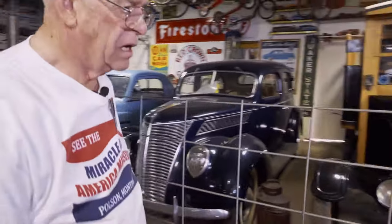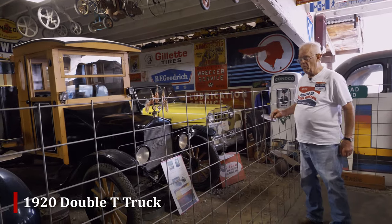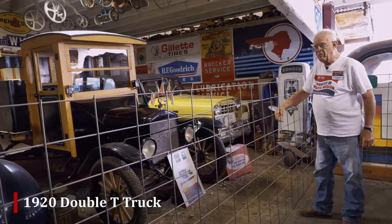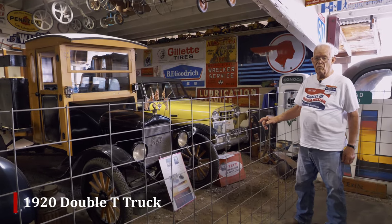The 1920 Model T truck here — I restored that, or my family and I, meaning my wife and children, restored that in 1967.